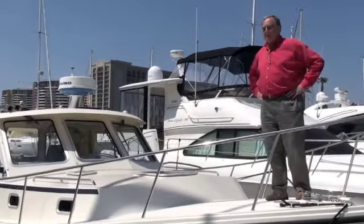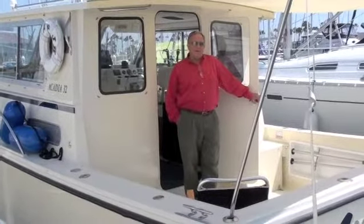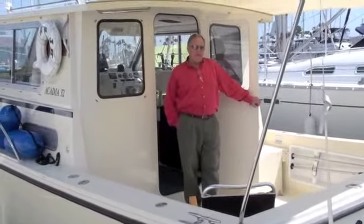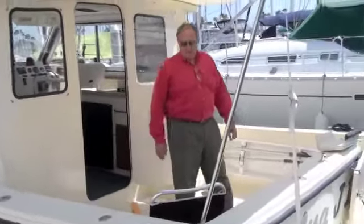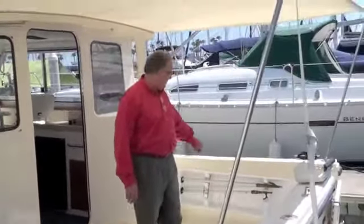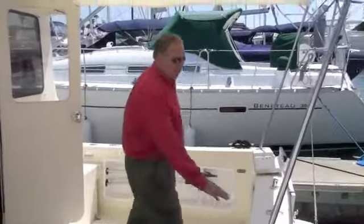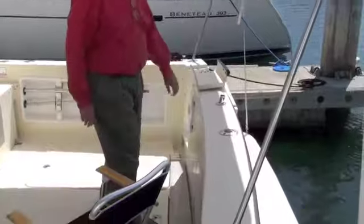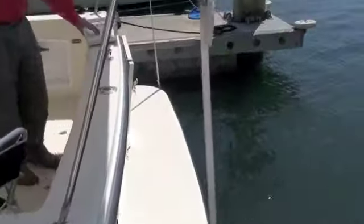So let's go aft and check out the cockpit. Welcome to the cockpit of our Acadia 32 — it has a number of nice features. Back here you've got racks where you can stow rods, some rod holders, a very nice swim step with a good ladder, and a nice transom door.